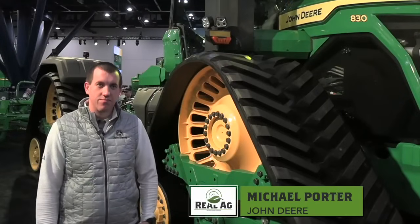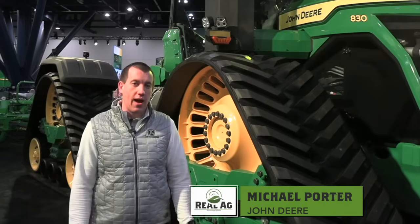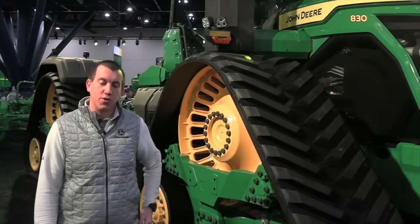Joined by Michael Porter. Michael, how's the week? It's been busy. We've got a lot of excitement with this new tractor. It's obviously quite a large attraction, so we're happy to see customers get to see it for the first time.